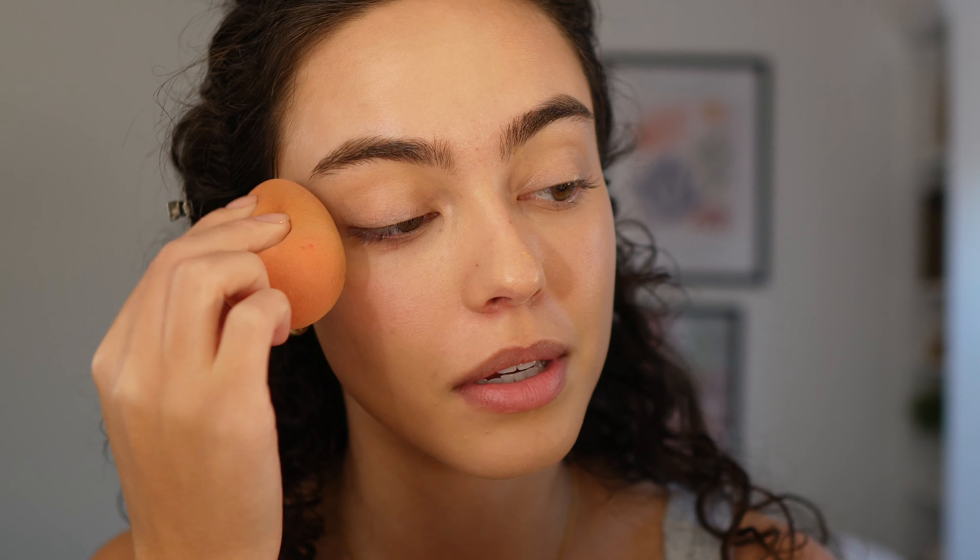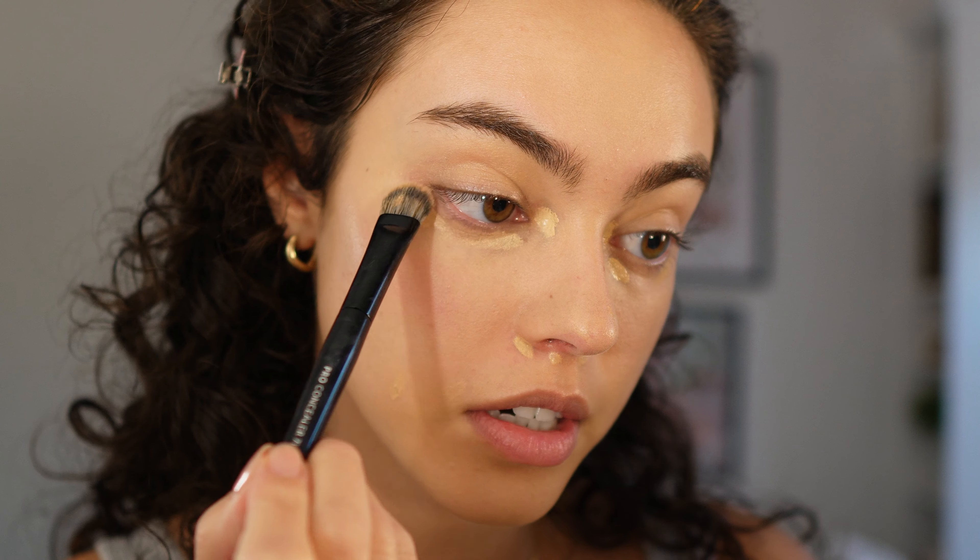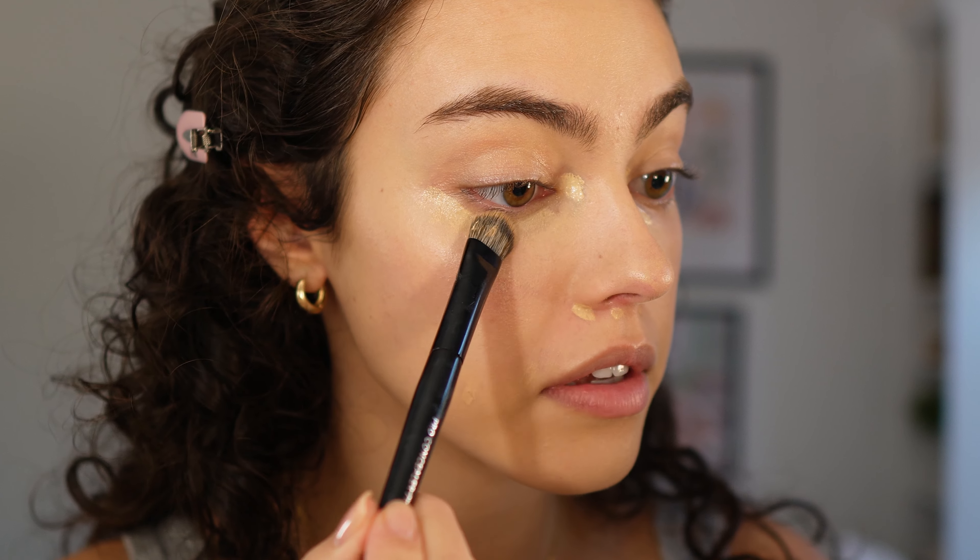I won't put too much product on my forehead because it builds product the easiest and shows texture the most. I'm going to take my beauty blender and push the rest into my face. I practiced this makeup look about 10 minutes before starting this video, and every single time I turn on my camera I seem to mess up — I start overthinking. Going in with the Kosas Revealer Concealer in shade 03W, adding a little bit here and there and covering up the scratch my dog Sailor gave me.